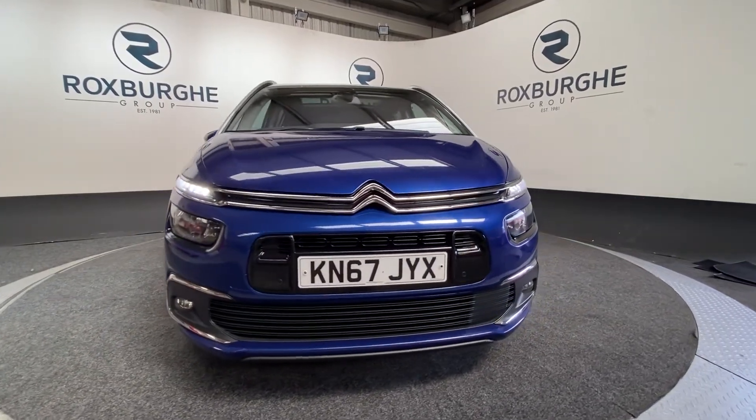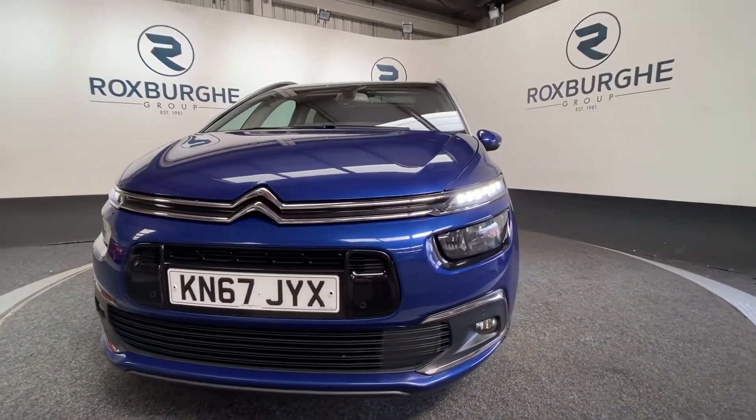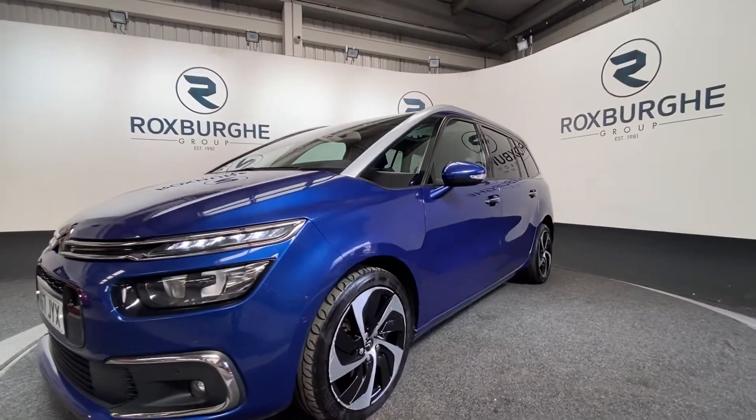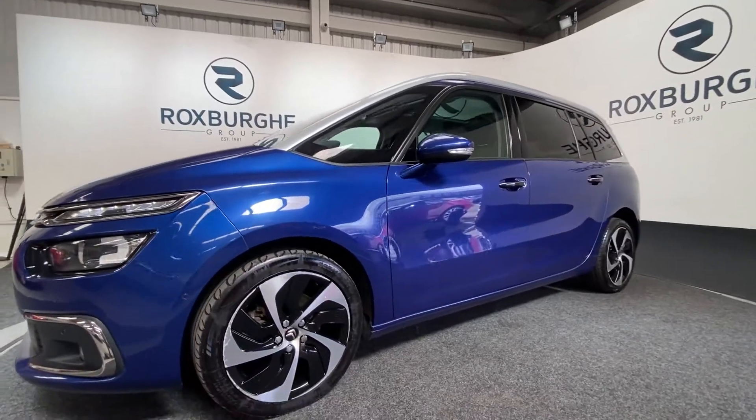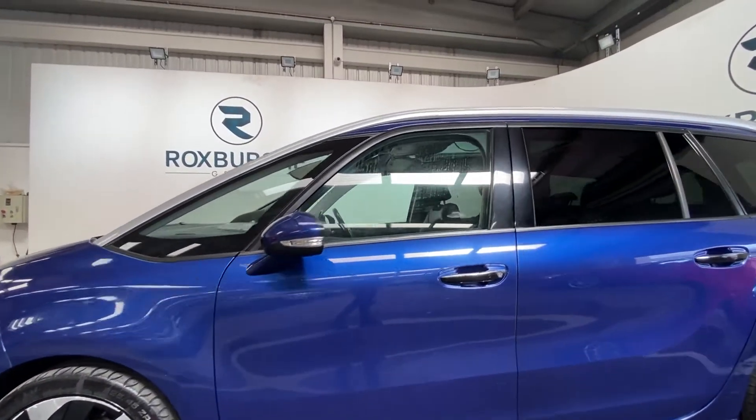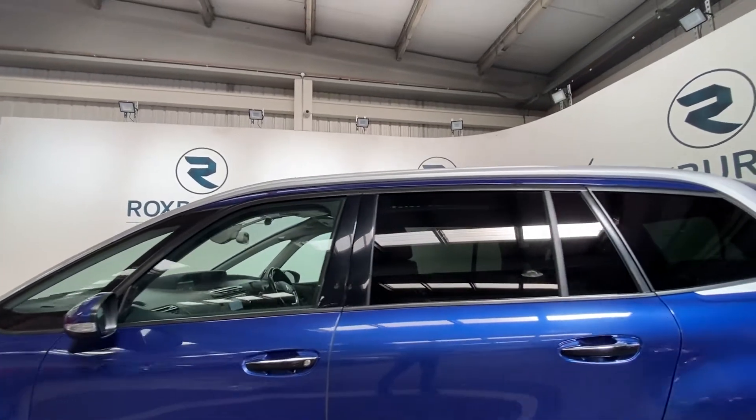Let's just swing around to the front of the vehicle — you can see those LED daytime running lights and front parking sensors. We've got silver and black 18 inch alloys there, along with rear tinted windows.